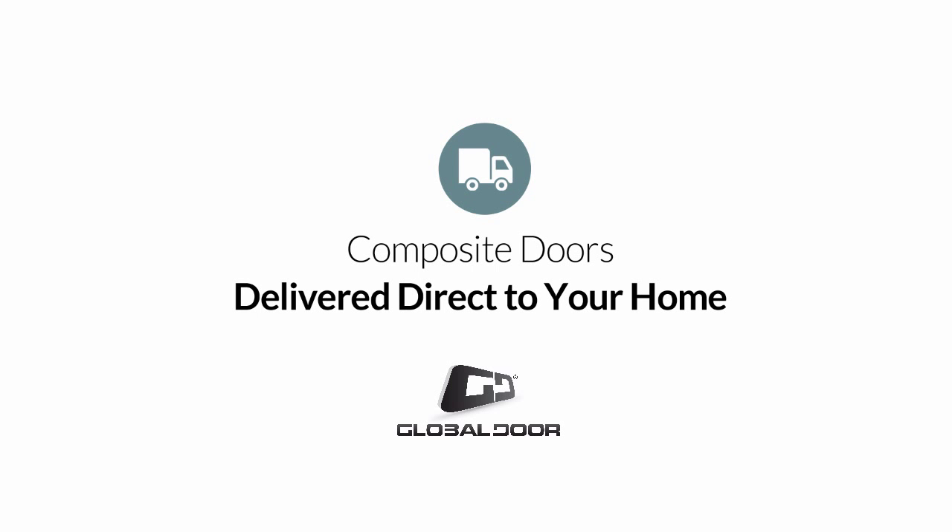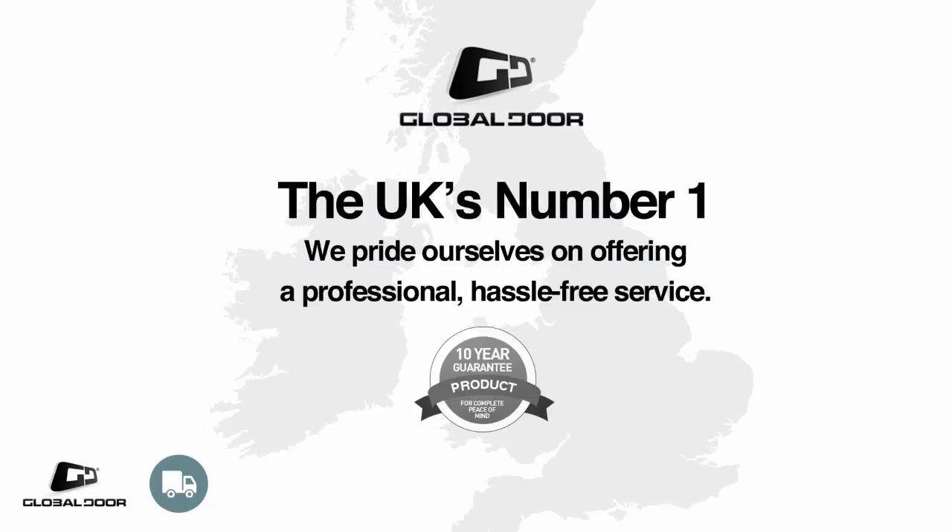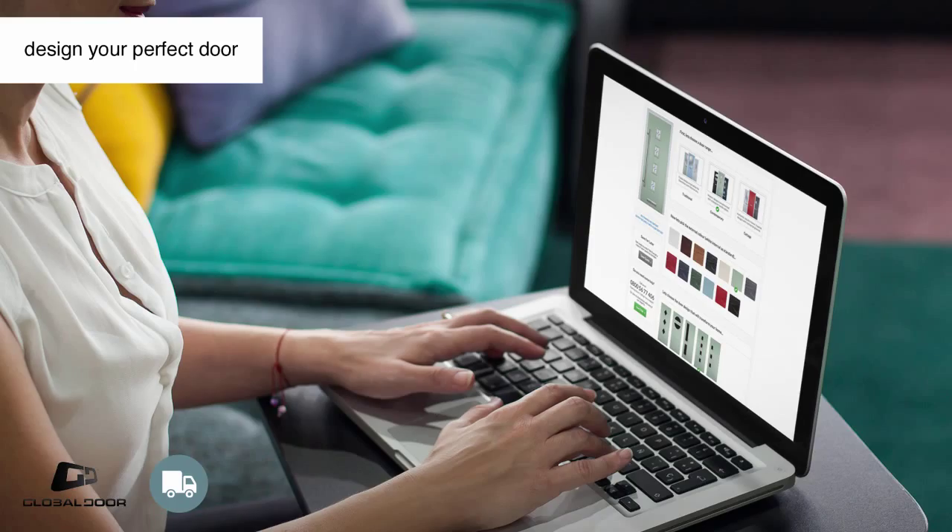If you're in the market for a new composite door, it's no surprise that your search has led you to Global Door. As the UK's favourite composite door supplier, we offer unbeatable lead times and make ordering your door a hassle-free process.